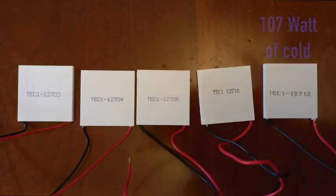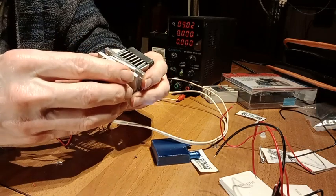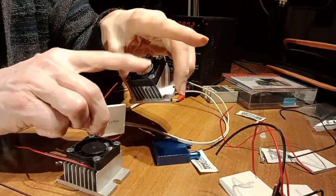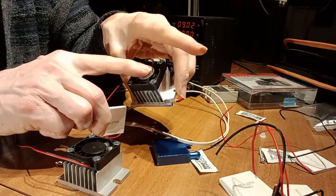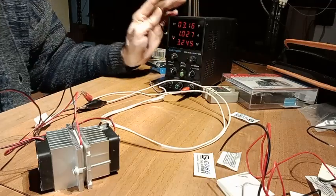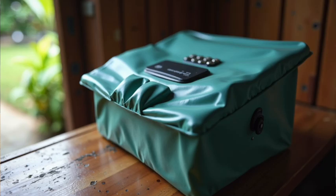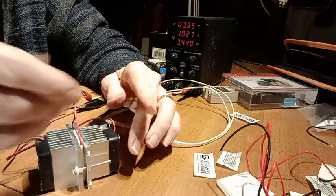This is a Peltier module. It uses 12V power to move heat — cooling one side and heating the other side. Add a fan, a heat sink, and some insulation and boom! Mini fridge. This whole block for $15, powered by battery or solar. I only have to find an insulating box where I can integrate this.